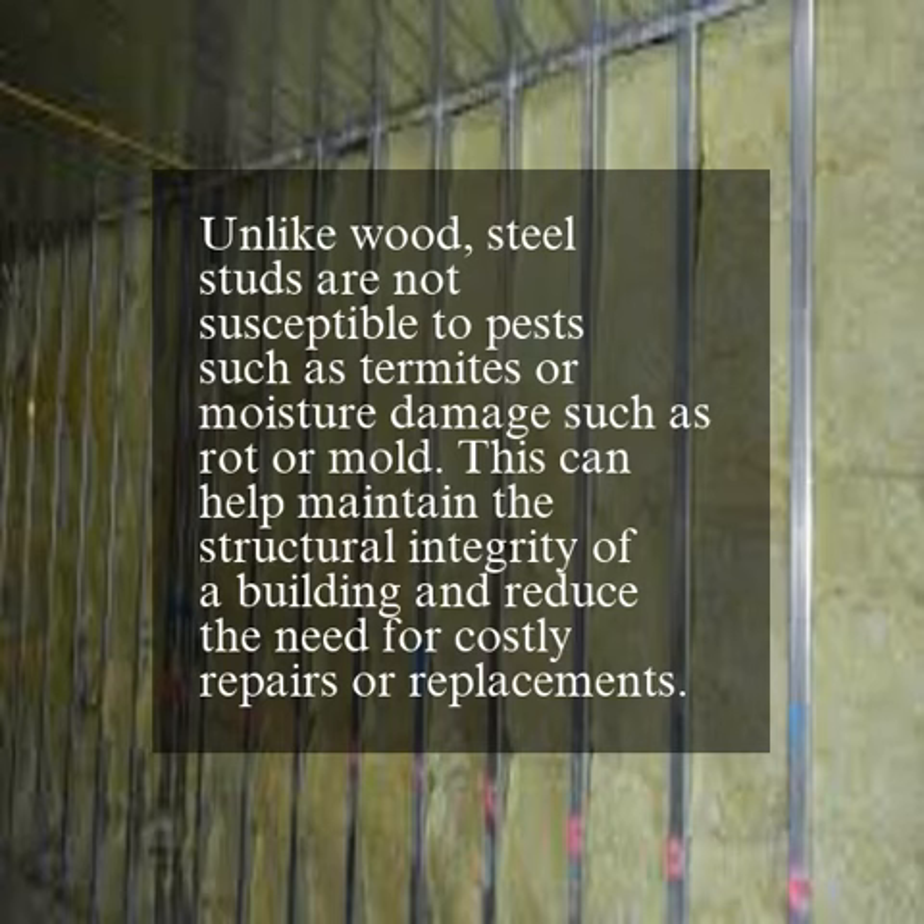Unlike wood, steel studs are not susceptible to pests such as termites, or moisture damage such as rot or mold. This can help maintain the structural integrity of a building and reduce the need for costly repairs or replacements.